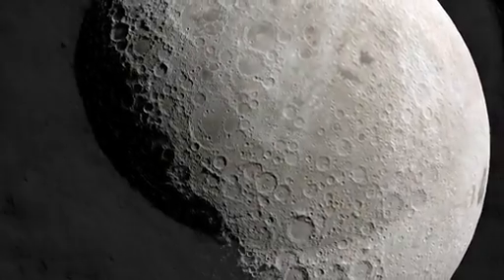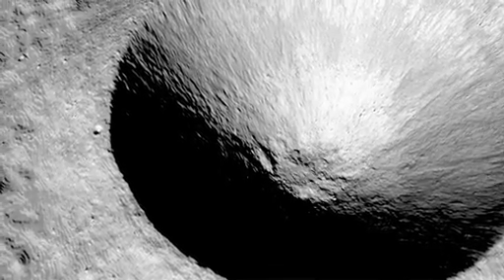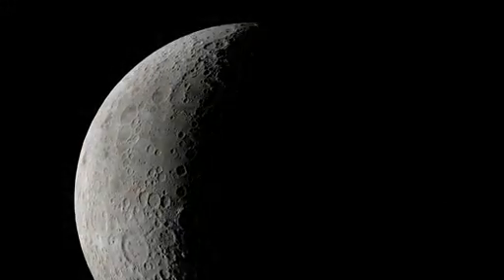Thanks to new observations, we now have not only unprecedented views of its surface, but a whole new tour of the Moon that shows how both it and other rocky planets in our solar system have been shaped over billions of years.